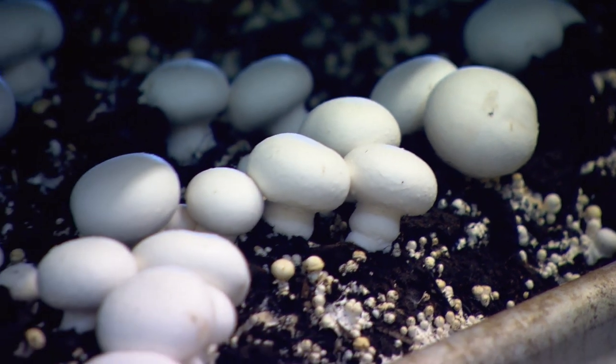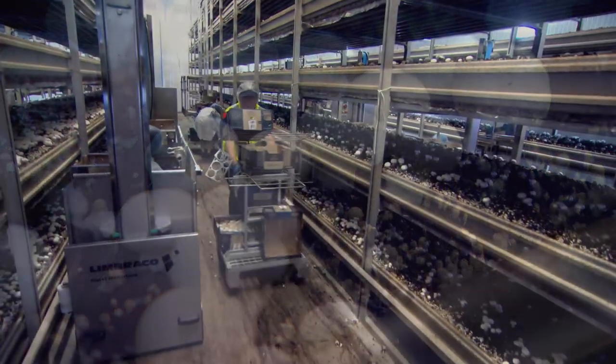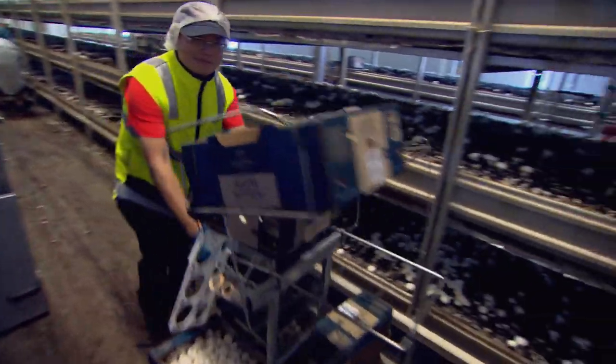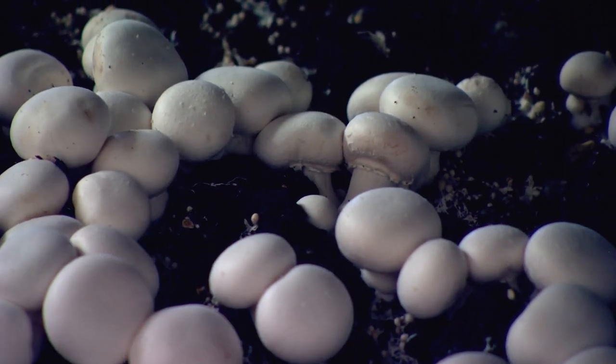It takes around 30 litres of water to produce a kilo of mushrooms. That compares with around 75 litres to produce a kilo of potatoes, 500 litres for a kilo of wheat, and 12,000 litres of water for a kilo of milk powder.